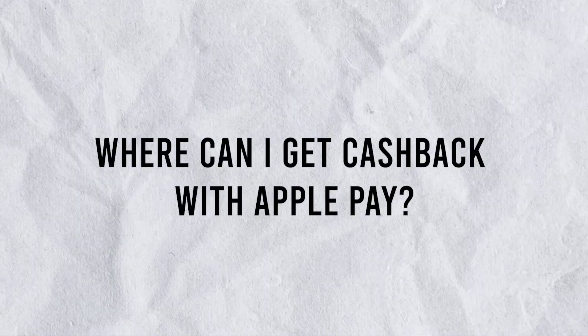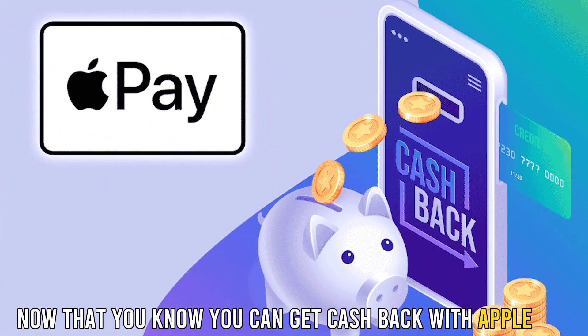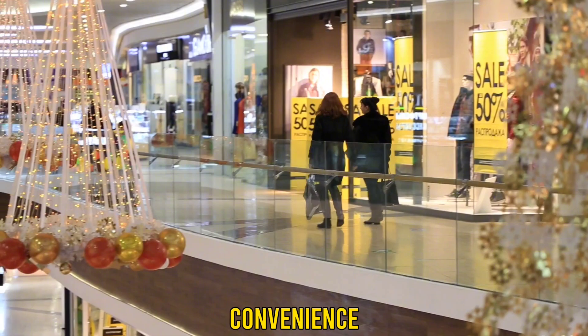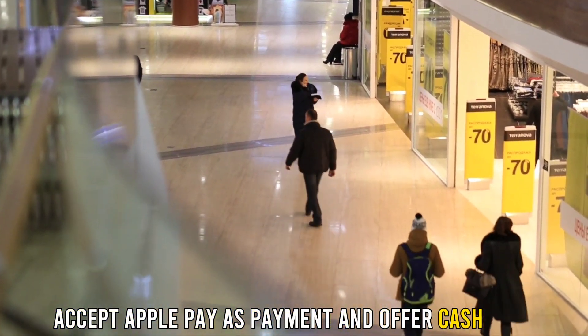Where can I get cash back with Apple Pay? Now that you know you can get cash back with Apple Pay, here's where you can get it. Retail stores: most retail stores like supermarkets, convenience, and department stores accept Apple Pay as payment and offer cash back.